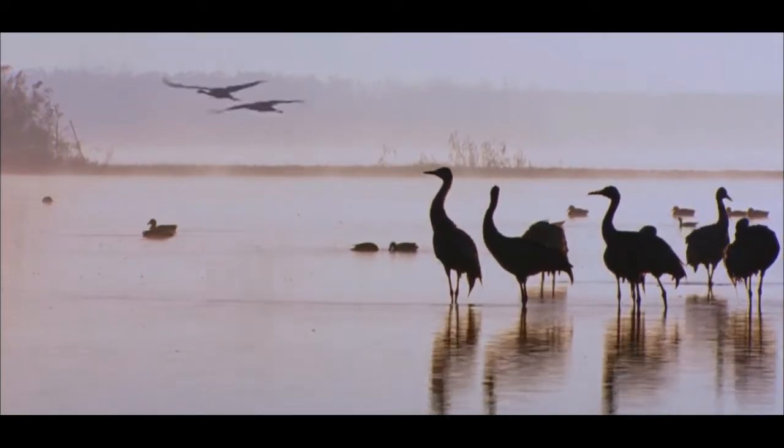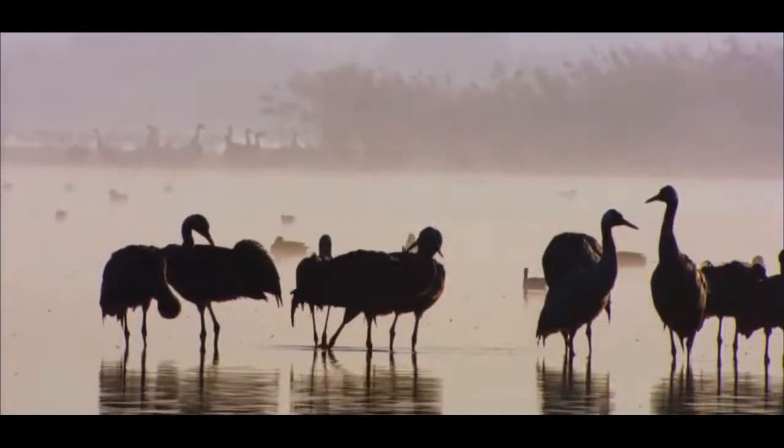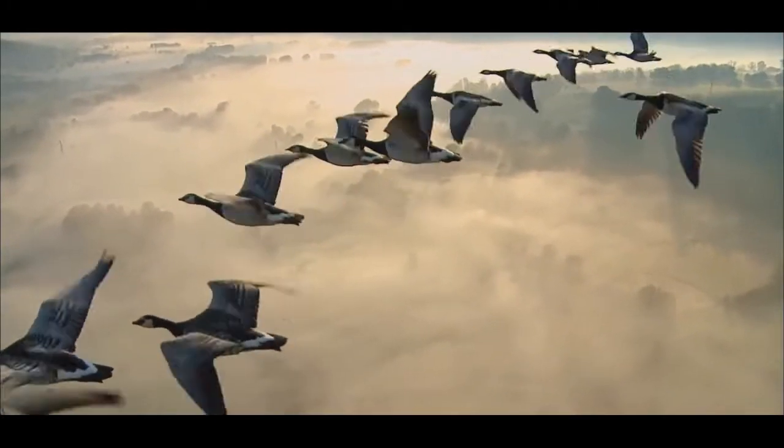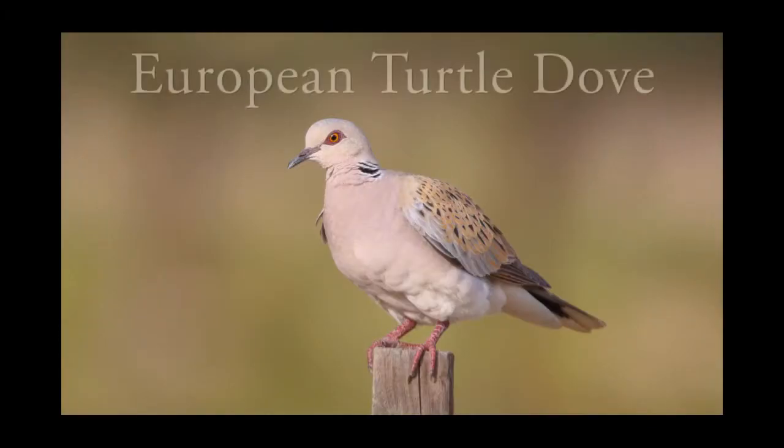During these flights, the birds use stopover sites to feed, drink and rest. We are going to embark on a long journey with one bird species — the European turtle dove.